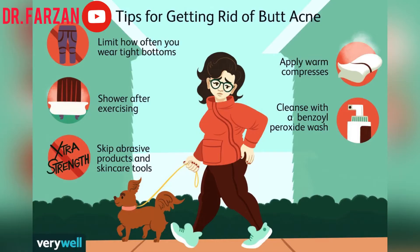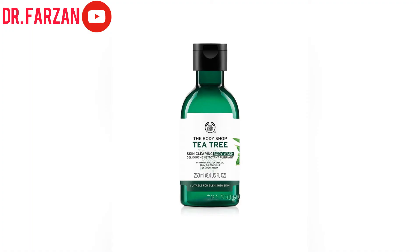If you are struggling with butt acne, don't forget to wear loose-fitting clothes. If you are exercising and doing workouts every day, don't forget to take a shower after your workout. If you exfoliate your skin regularly, it can reduce the risk of getting this kind of butt acne.